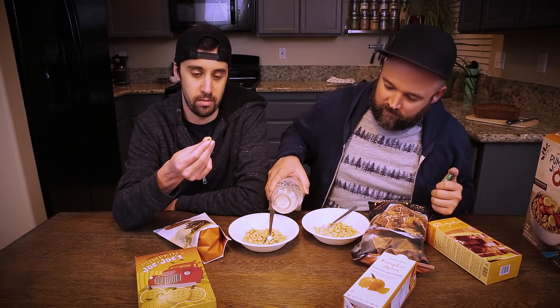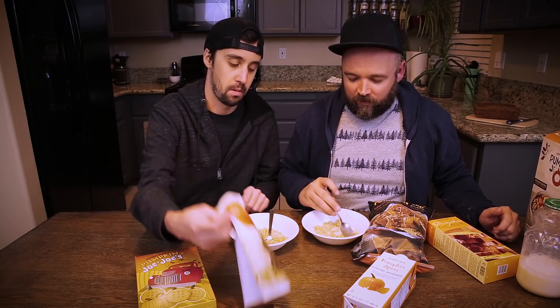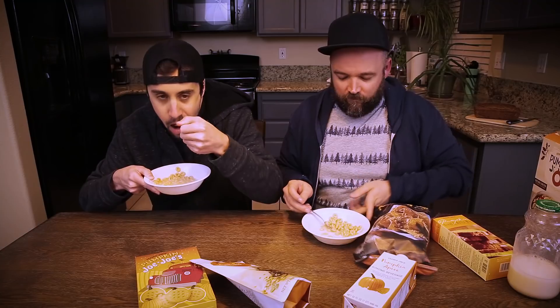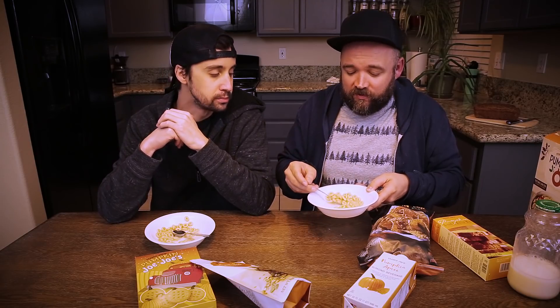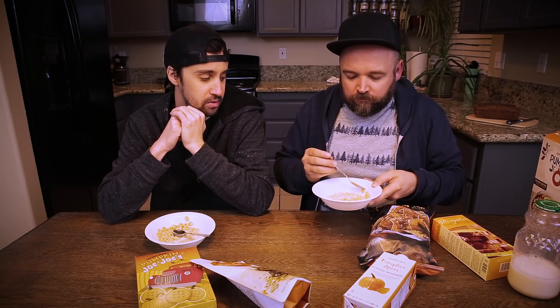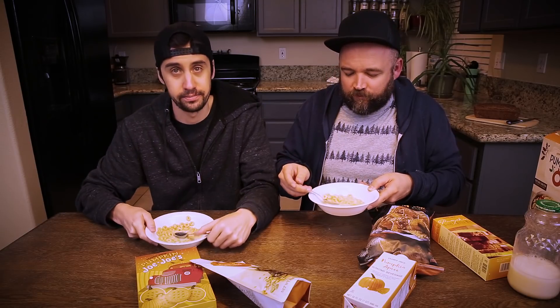I haven't had Cheerios in a really long time. I'm actually going to try one without milk first — good idea. They're really good, yeah, a good first impression. I haven't had cereal in a really long time either. Yeah, it's good. I think I'm going to like this. This is my homemade soy milk — I'll put a link to the recipe because it's really good. They're really good. There's no point in doing a comparison rating; I'd give these like an eight. Yeah, eight in my book — I would definitely buy these.